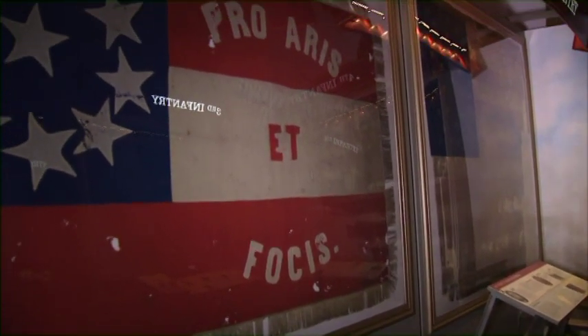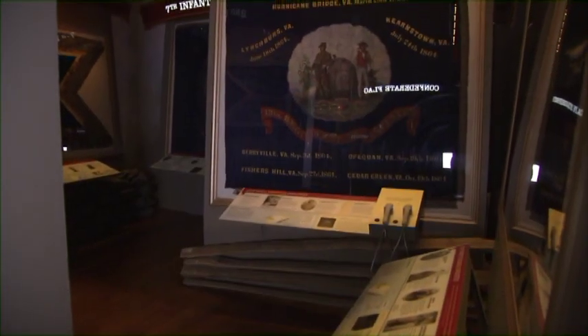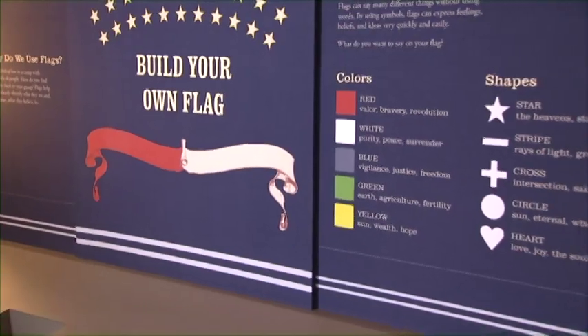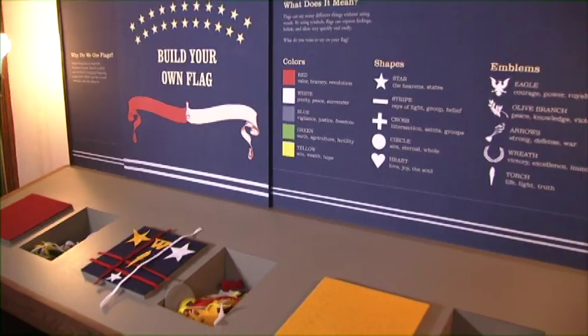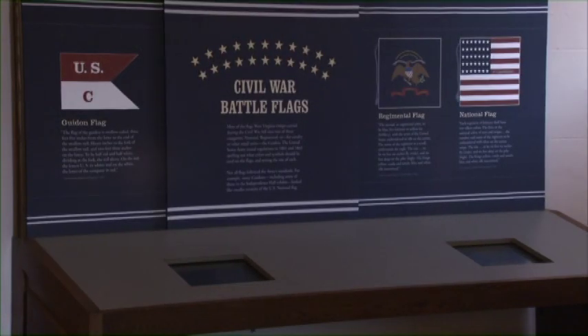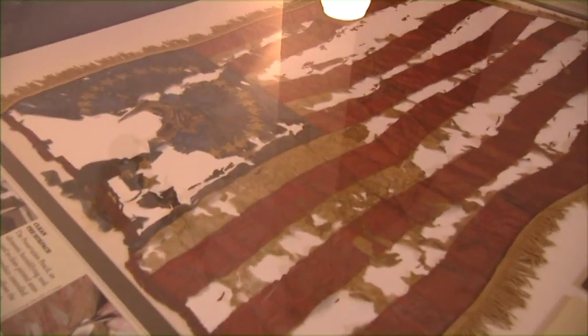This floor serves as the repository and showcase of our state's Civil War battle flags — one of the largest collections that you can find. In our flag discovery room, visitors can design their own flags, take a quiz on our interactive kiosks, have their pictures taken with the troops, and learn about flag preservation.